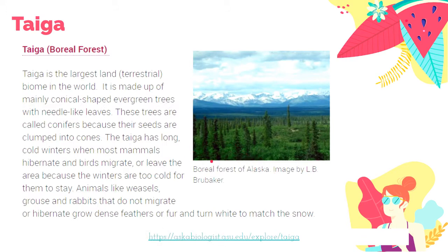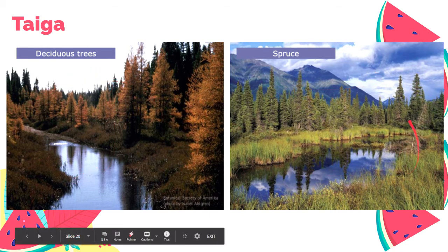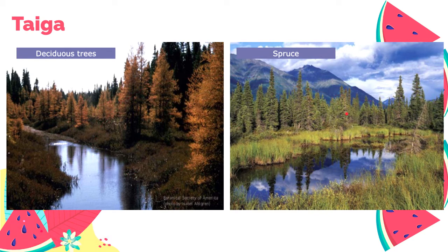According to Ask a Biologist from Arizona State University, Taiga is the largest biome in the world, mostly made up of conical-shaped, evergreen, needle-like trees — conifers. They are called conifers because their seeds are clumped into cones, which we discussed in our lesson on sexual reproduction of plants. Taiga has long, cold winters when most mammals hibernate and most birds migrate. Examples of trees that can grow in taiga or boreal forests include deciduous trees and spruces.